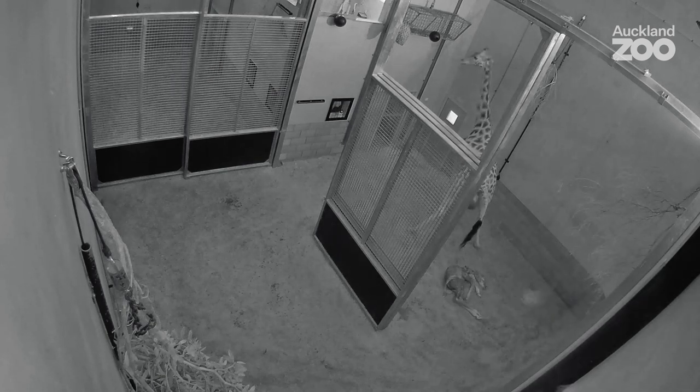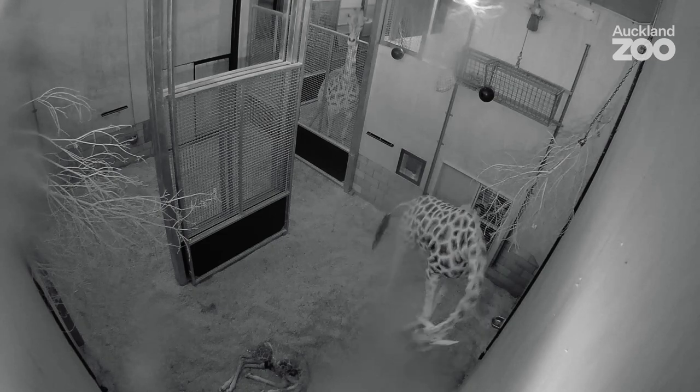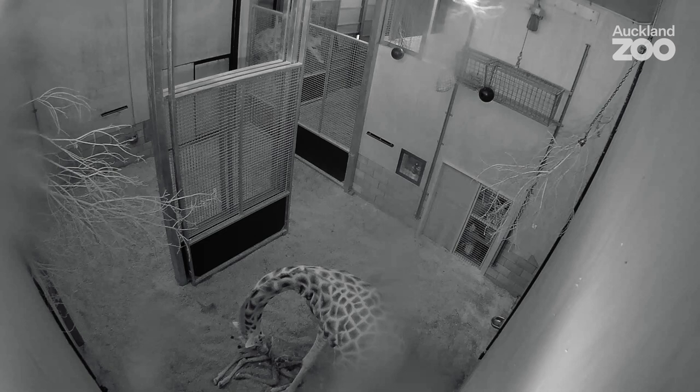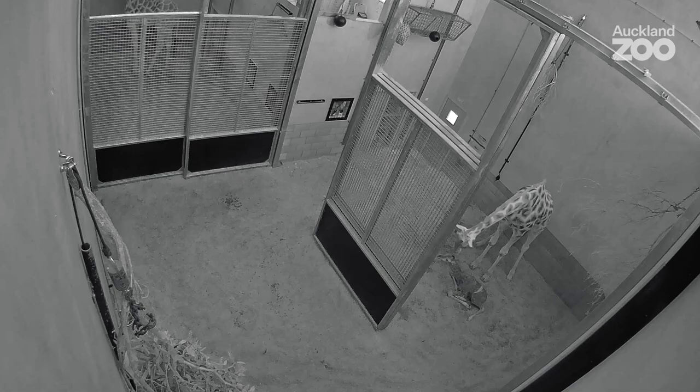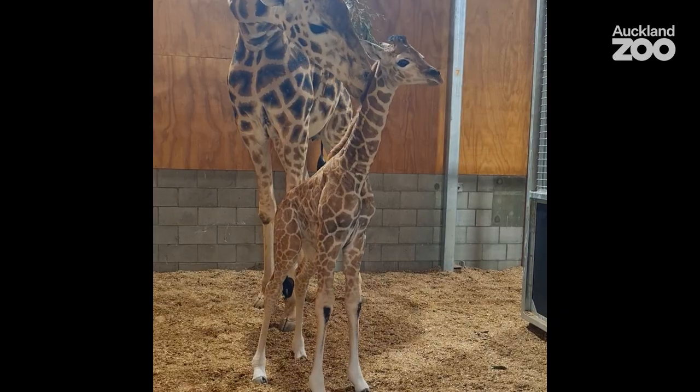He was born at 7:15 and he stood at approximately 8:01. Karaka straight away was a natural mother — from licking him when he was first born to stimulate his breathing, to following him around and cleaning him when he started getting up and walking around.